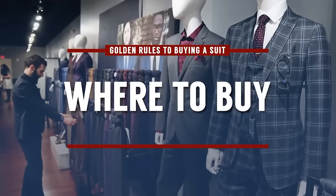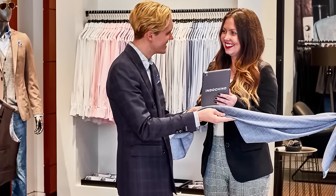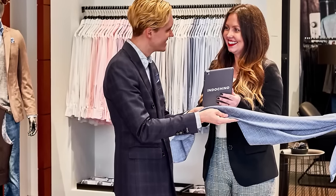The first step in buying a suit is deciding: are you going to buy it online or offline? It depends on your needs. Do you want selection? The best selection is always online. But if you want speed and need something today, you're going to need to walk into a store.